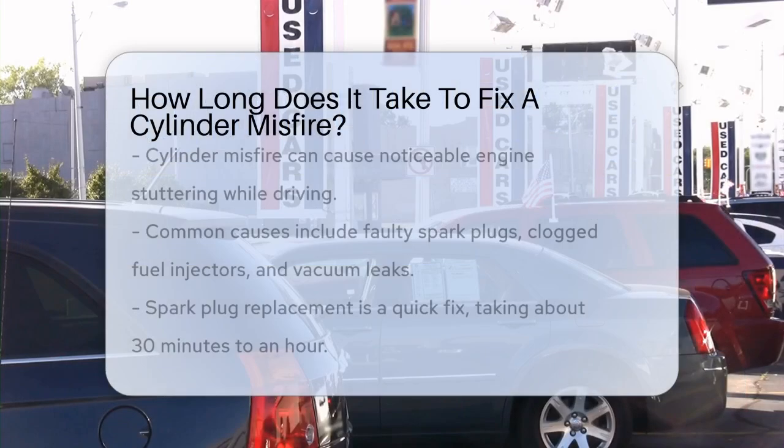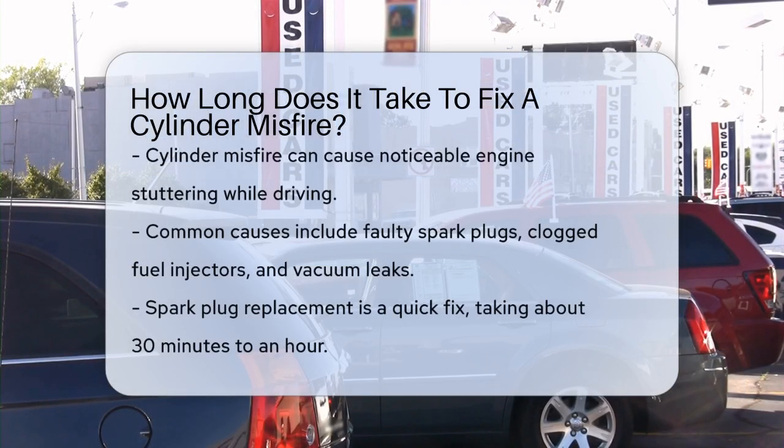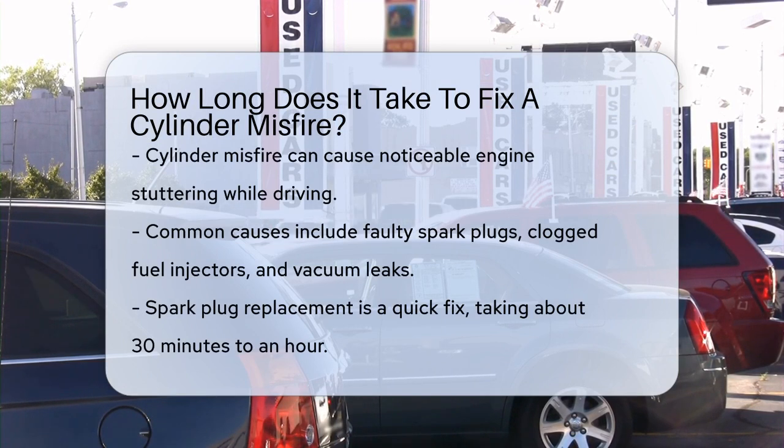How long does it take to fix a cylinder misfire? Have you ever been driving and felt that sudden stutter in your engine? That's often a sign of a cylinder misfire, and it's something you shouldn't ignore. But how long does it take to fix this issue?